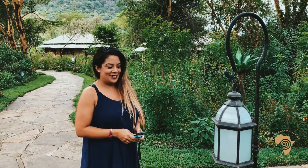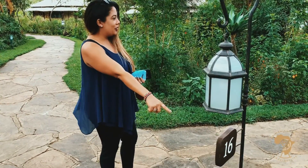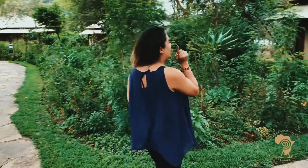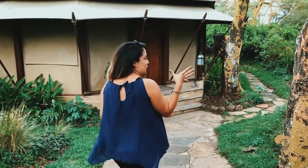Let's catch up with Dawn. So we are here at Lake Elementaita, this is the Serena Camp. We are in room 16. Going to check out our little tent — it looks absolutely fantastic, if you take a walk with me. This is what it's all about: blending in with nature and what nature has to offer.